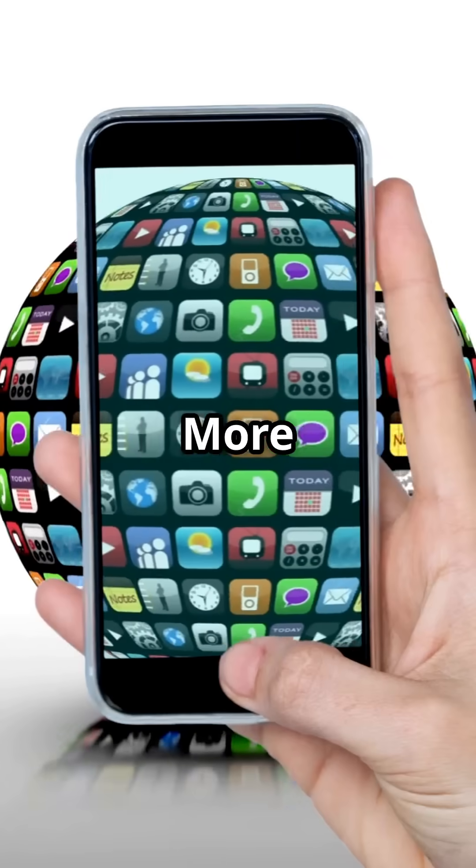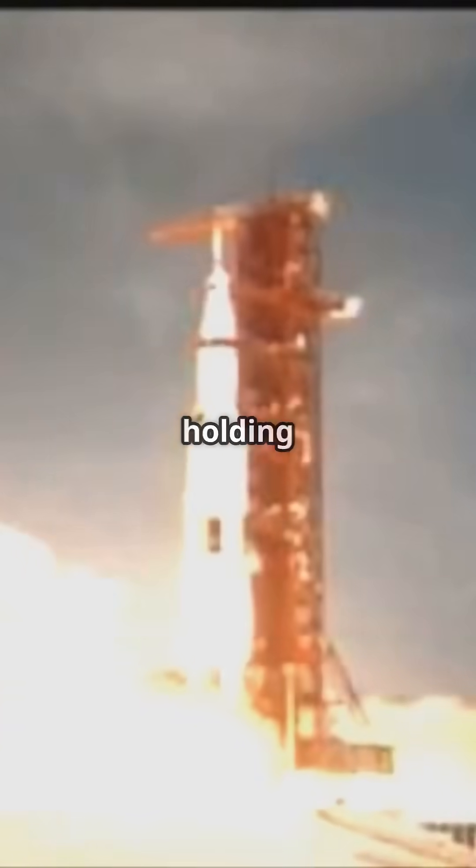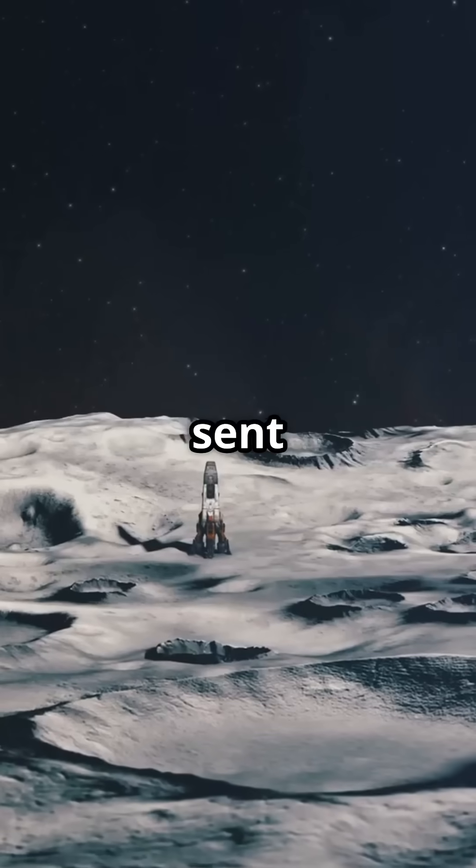Did you know your smartphone is more powerful than NASA's Apollo 11 computer? Imagine this — you're holding a device that's literally millions of times more powerful than the computer that sent humans to the moon.